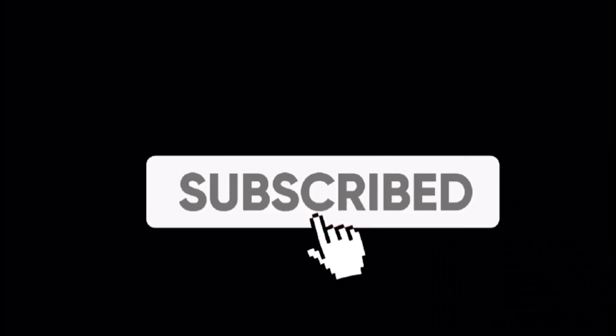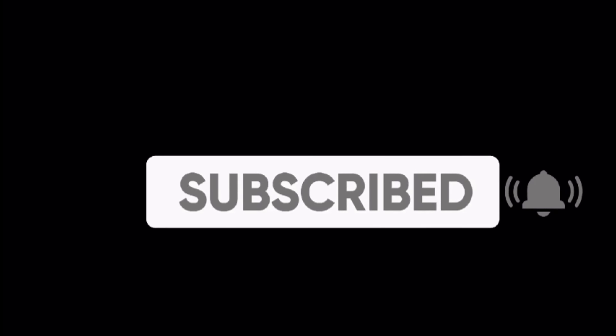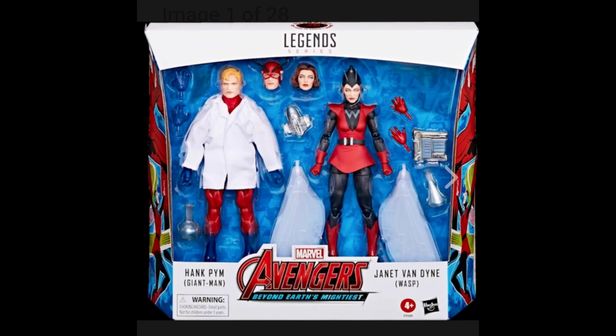If you like this video, click like and subscribe — it helps me out a lot. And what's up, good people?